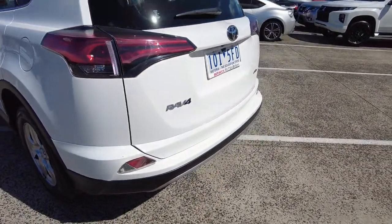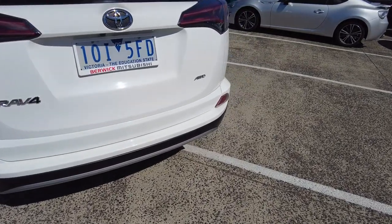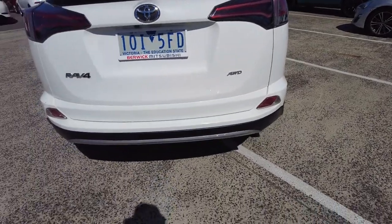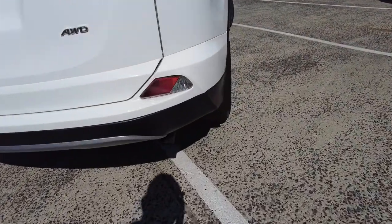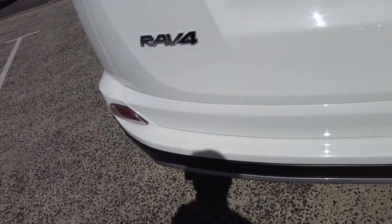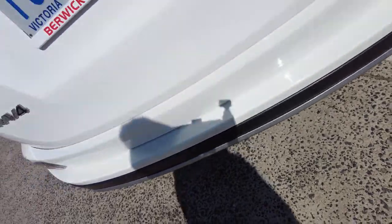Coming through to the rear of the vehicle, the seat is in very good condition. It does have a reverse camera here as well, and rear parking sensors mounted on the black part of that bar. There is a light little scuff there — just remembering it is a used vehicle.